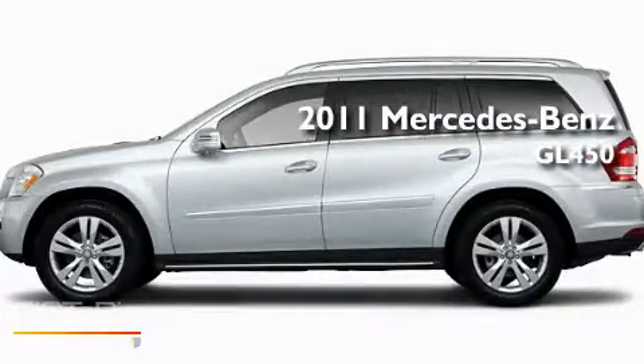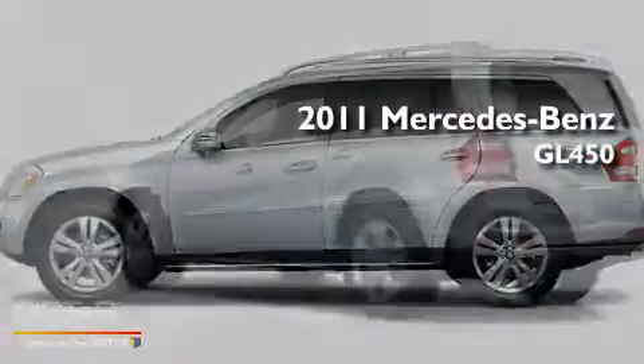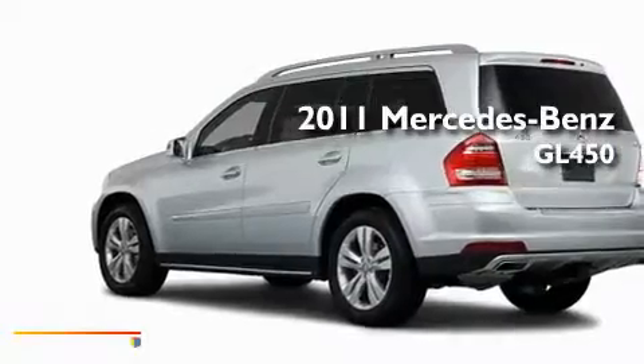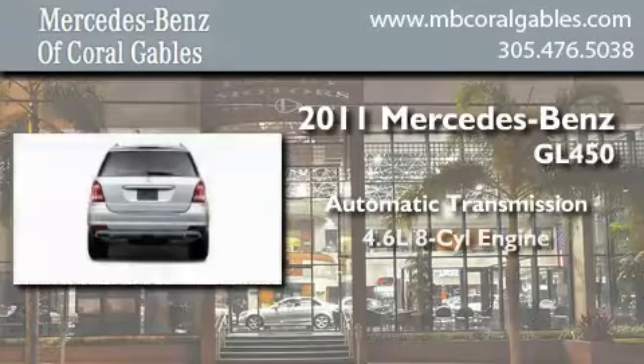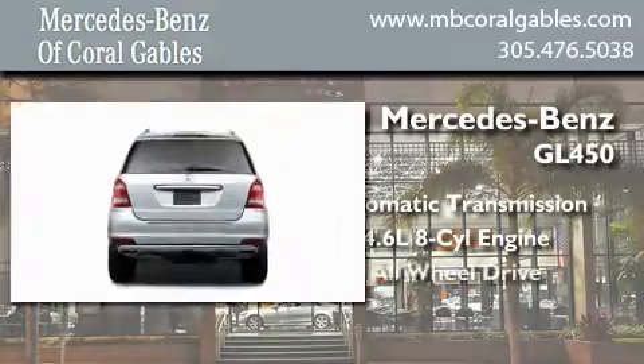This is a brand new 2011 Mercedes-Benz GL450. This crossover has an automatic transmission, a 4.6 liter V8, and all-wheel drive.